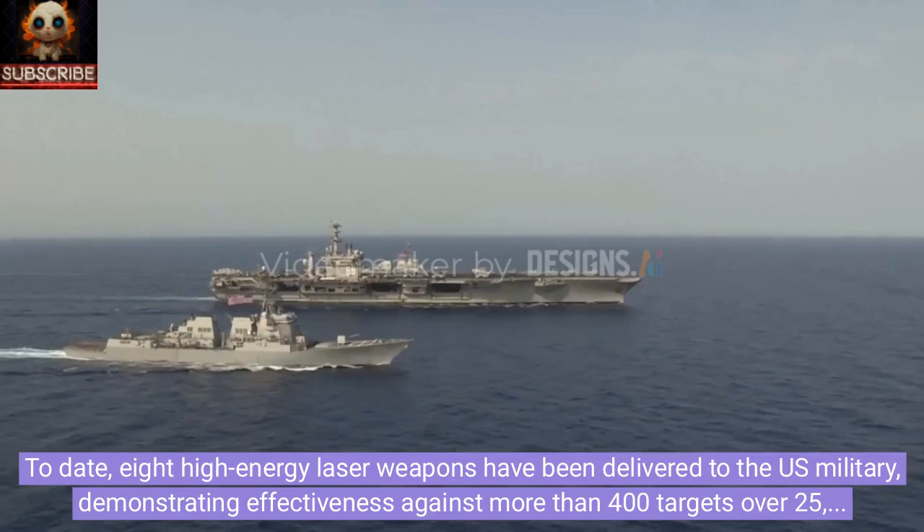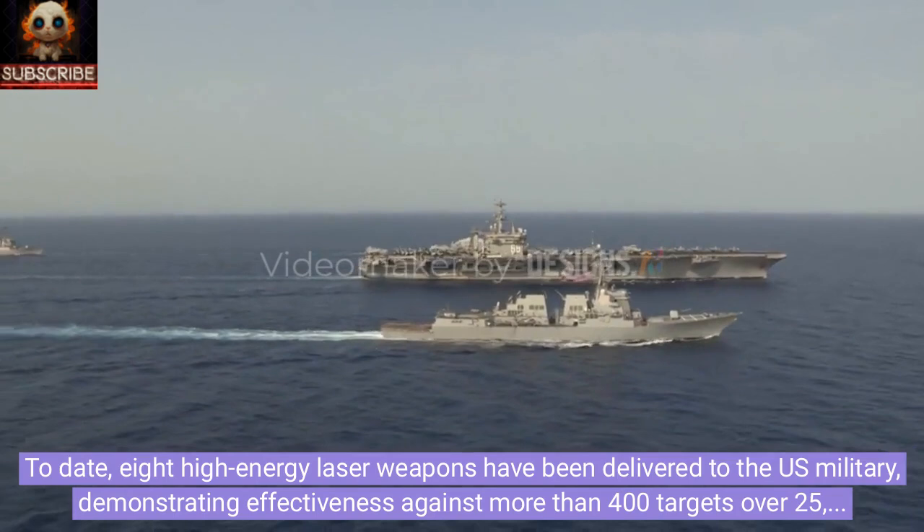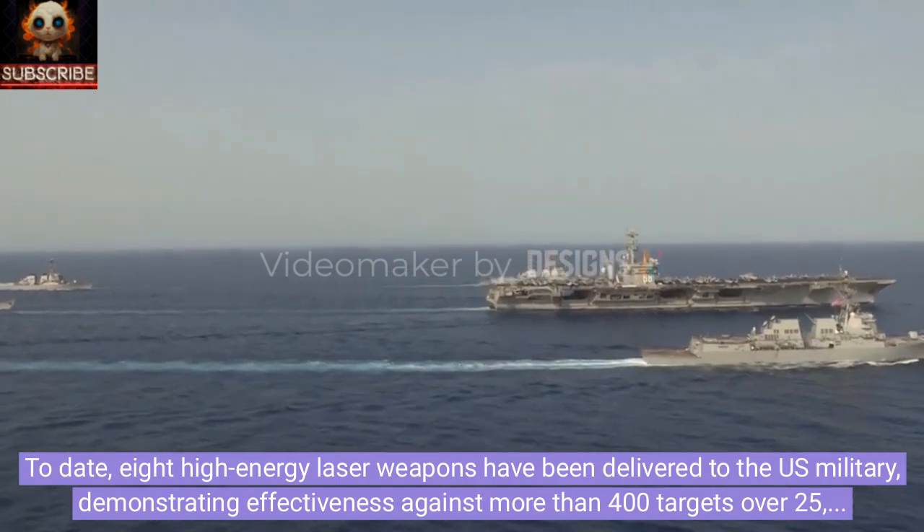To date, eight high-energy laser weapons have been delivered to the US military, demonstrating effectiveness against more than 400 targets over 25,000 hours of operation.